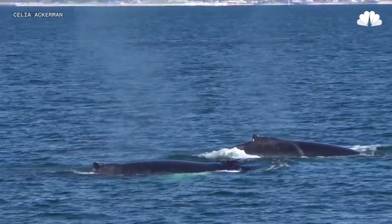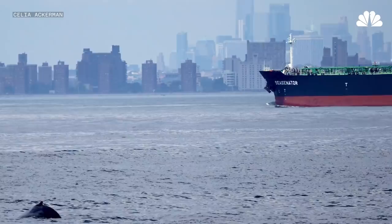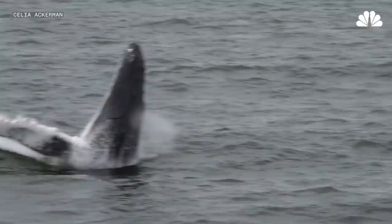The first whale that I saw in the harbor was a humpback whale. It was just a glimpse. But it was so exciting to see these with New York City in the background. And so that just said, this is it. They're coming to me. This is wonderful.